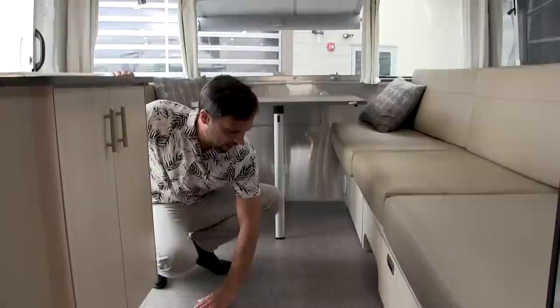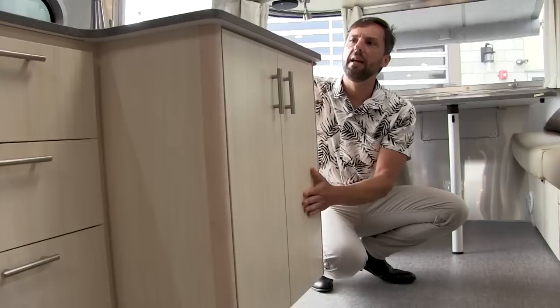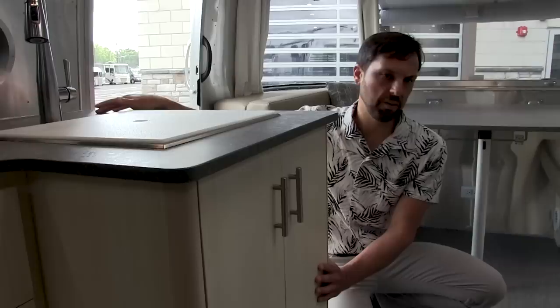It's all vinyl flooring throughout — laminate over plywood, so there's no particle board or sticker wrap anywhere. Really nice hardware. The countertop is a laminate on the Flying Cloud series and a solid surface on the International series. Both models share the same exact floor plan, just different decors.